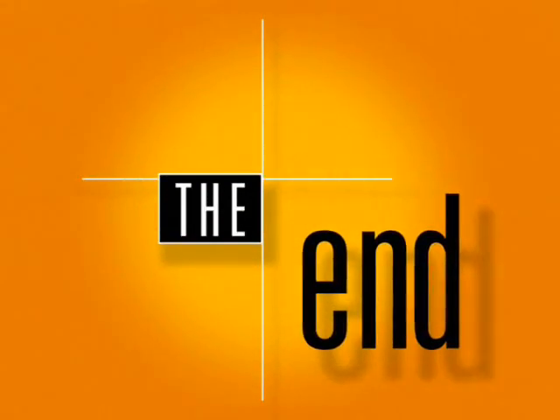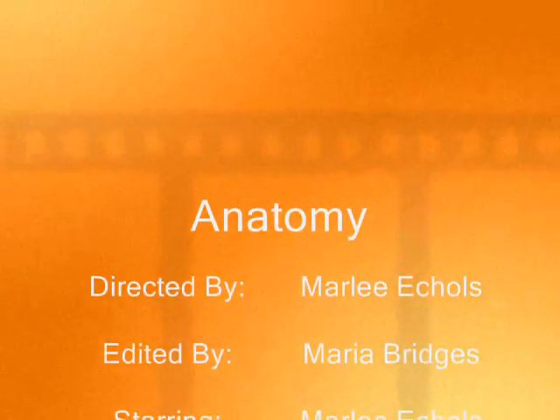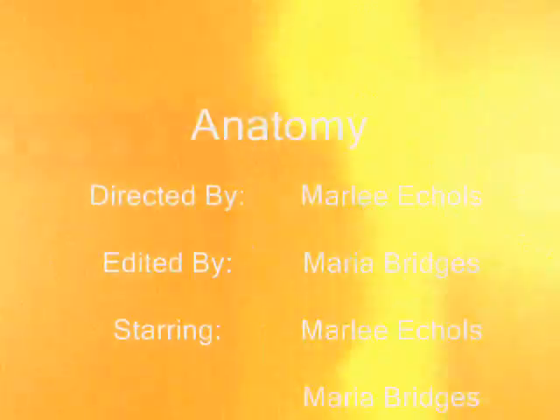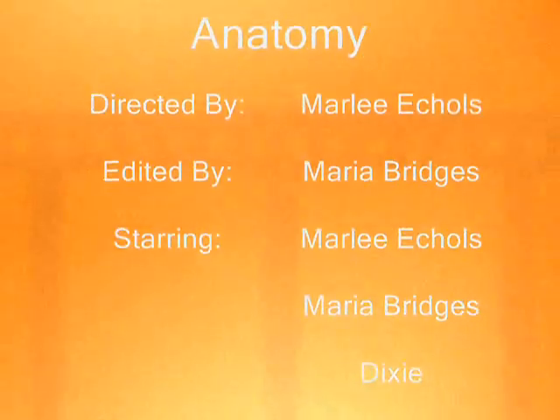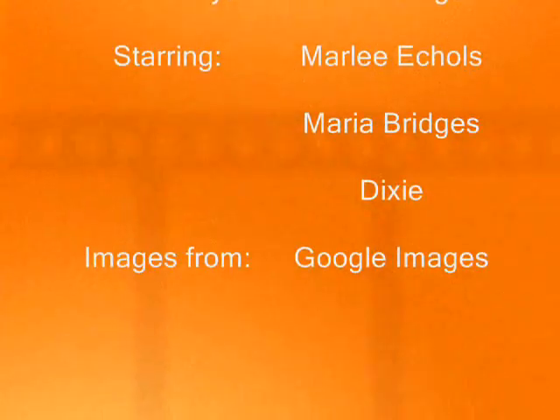Please join me next time when we learn about the urinary system. Is that me or is it raining? Bye.